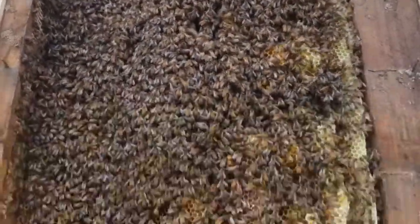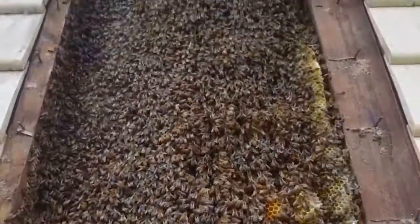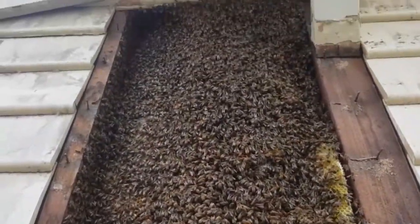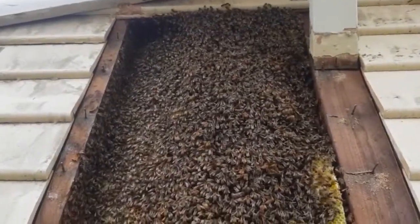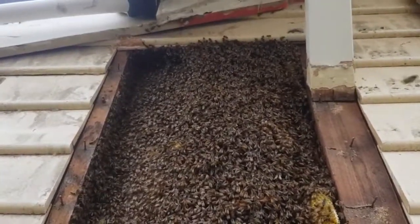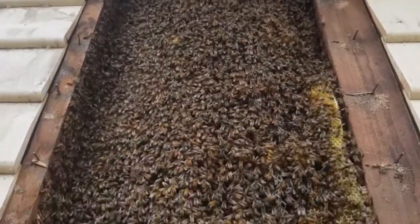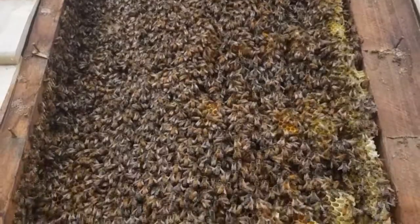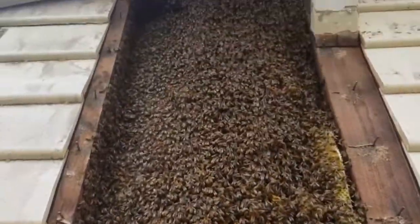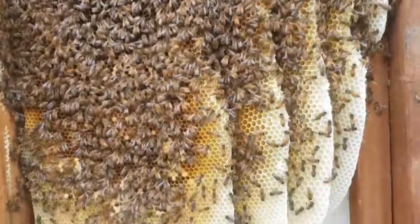The hive's got a lot of new comb in it, which tells me it's been here a lot less longer than I thought. I wouldn't put the age of the hive at around 3 to 5 years. It's been here a little while, but not as I originally thought — I thought it would be 7 to 8 years. Beautiful hive, calm bees.